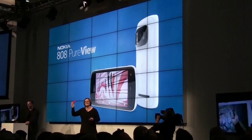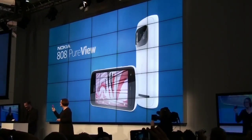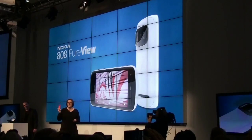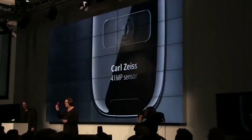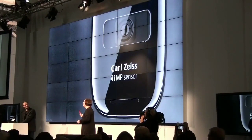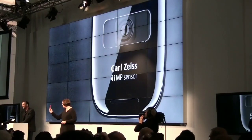PureView imaging technology ushers in a revolution in smartphone imaging. The Nokia 808 PureView features a large, high-resolution 41-megapixel sensor, with high-performance optics and unique pixel processing technology to set a new standard in image quality.